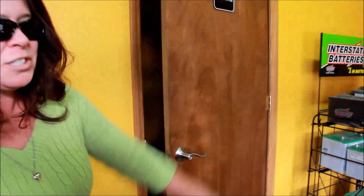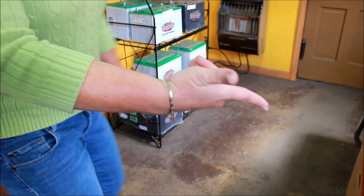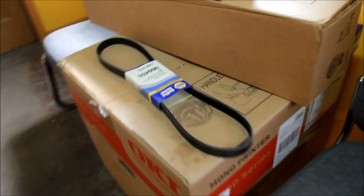Shazam! I thought she was going to say she didn't want to. We have batteries in stock here, we have belts, some other stuff. I just hit the door.